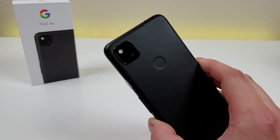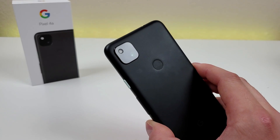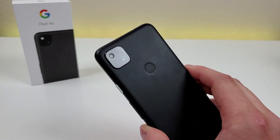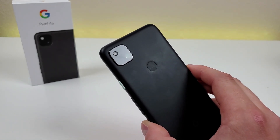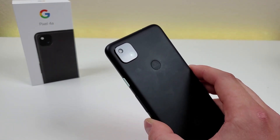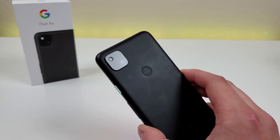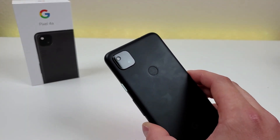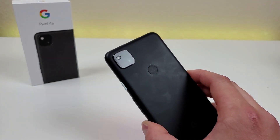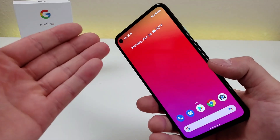On the backside of the phone, we have just one camera — it is 12.2 megapixels. In general, the Pixel 4a takes really good photos. There are already a variety of different videos, both on my channel and other channels, showing you what the camera is capable of. It's pretty cool that despite having just one camera on the back, it does support portrait mode for both the rear and front cameras.